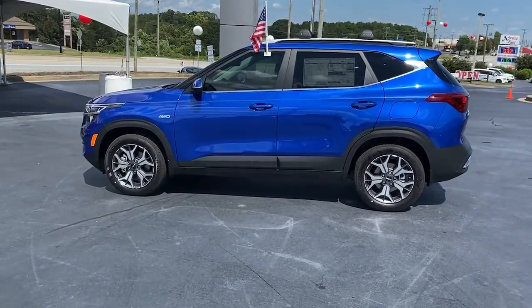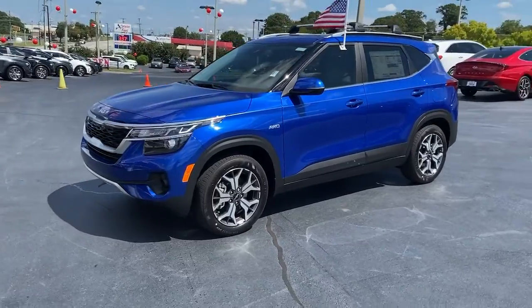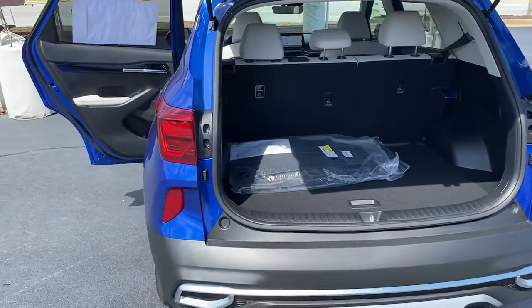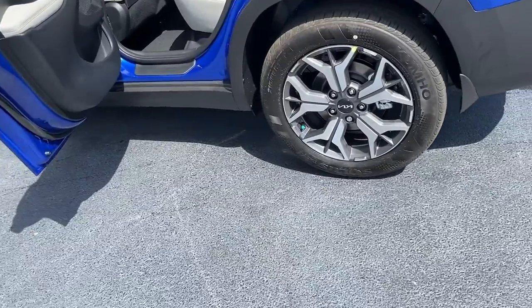These are just some of the great options this vehicle comes with: navigation system, keyless entry, sun moonroof, fog lamps, power driver's seat, electronic stability control, heated front seat, aluminum wheels, intermittent wipers, and tire pressure monitoring system.